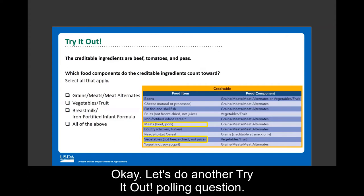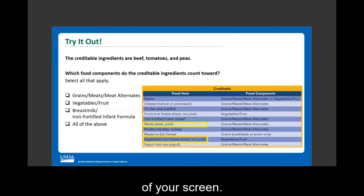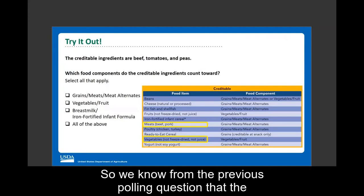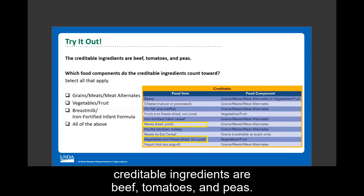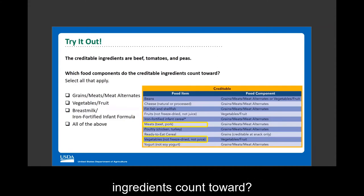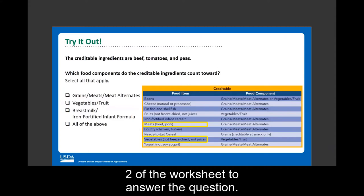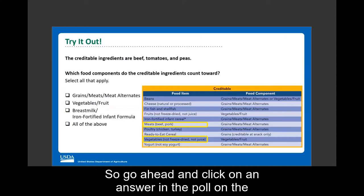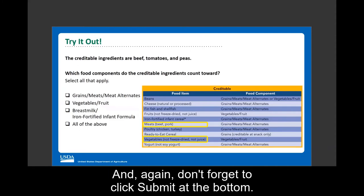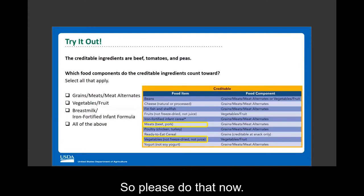Let's do another polling question. We know from the previous question that the creditable ingredients are beef, tomatoes, and peas. What food components do these creditable ingredients count toward? You can use the chart on page two of the worksheet to answer the question. Do you think the ingredients count toward the grain, meat, meat alternate component; the vegetables, fruit component; the breast milk or iron-fortified infant formula component; or all of the above?